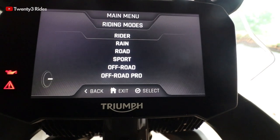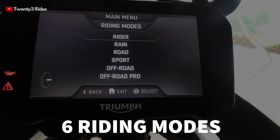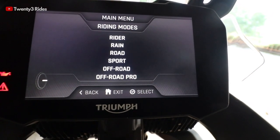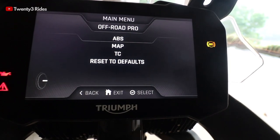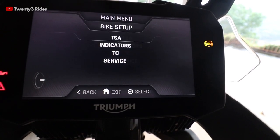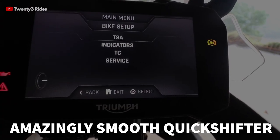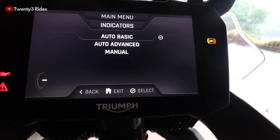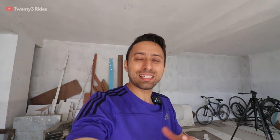In riding modes, you get 6 modes: Rider, Rain, Road, Sport, Off-road, and Off-road Pro. In each mode, you get an option to select the ABS map, traction control, and everything. Going to the bike setup, you have the Quickshifter — called Prime Shift Assist — and self-cancelling indicators. What this means is when you are turning the motorcycle and get back into the straight position, the indicators cancel themselves. These are what you call bells and whistles in a premium motorcycle.